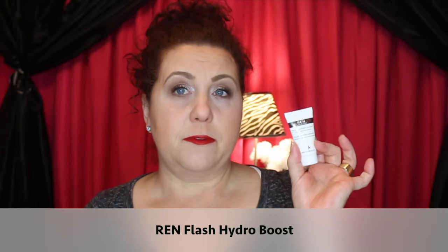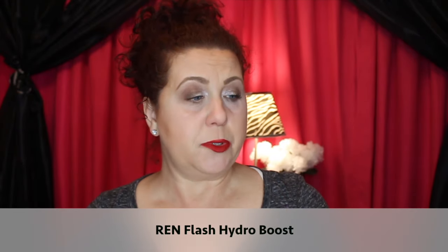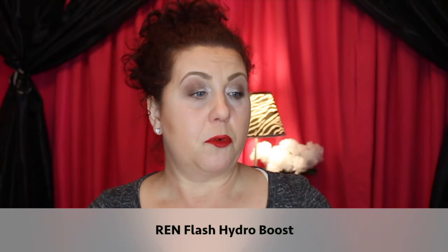This is from Ren — the Flash Hydro Boost, something to help boost moisturizer in the morning before makeup. I didn't really like it. It's supposed to instantly plump the skin, but I think any moisturizer does that, and I don't think you need an extra product to boost other products. I would not repurchase.